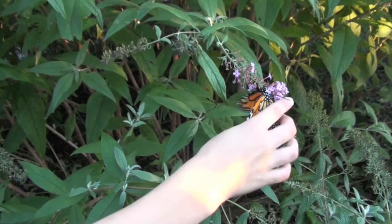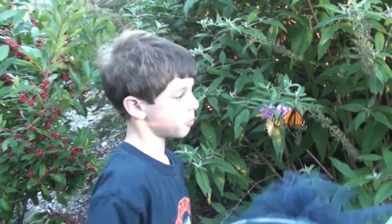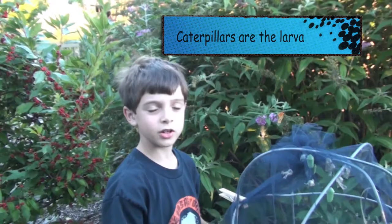These are the three monarch butterflies that we had in these chrysalises and they are now monarch butterflies. They started as an egg, then they went into a larva, then they went into a chrysalis, and now they're one of these beautiful monarch butterflies.